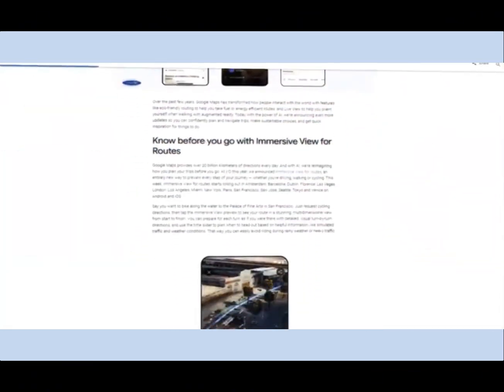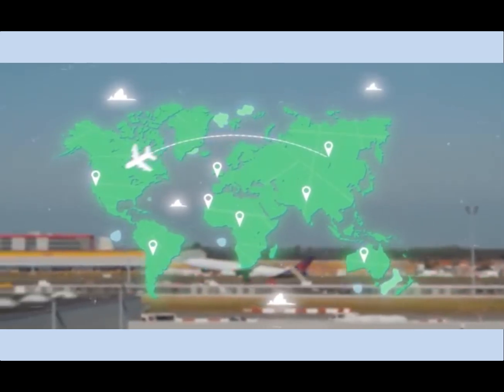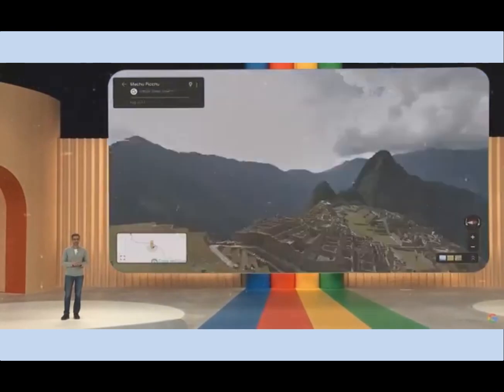So there you have it: five incredible AI features from Google Maps that are set to revolutionize how we explore and navigate. These features not only make travel more immersive, but also tailor the experience to your personal needs and preferences. Google Maps is no longer just a navigation app — it's an intelligent companion that enhances your exploration of the world.